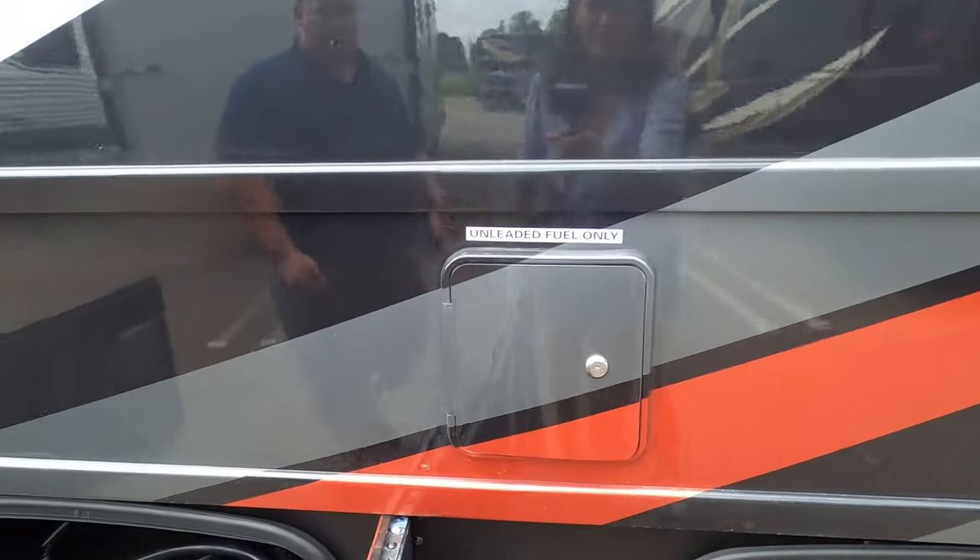Across from the sofa is the TV area. You might be wondering why it feels scrunched up in here for such a long motorhome — it's because of the toy hauler portion. You have a dinette that drops down to make a bed, with seatbelts and slow-rise shades beside it. Now it's time for the MSRP.